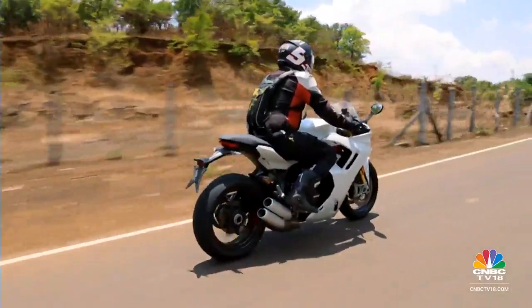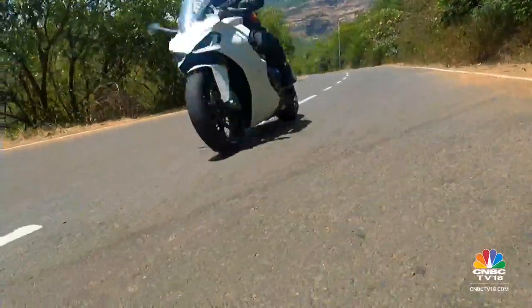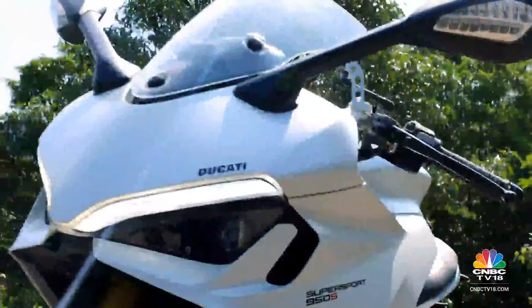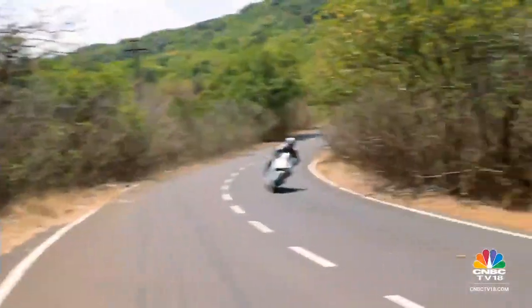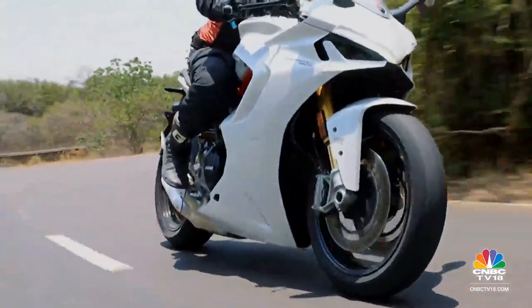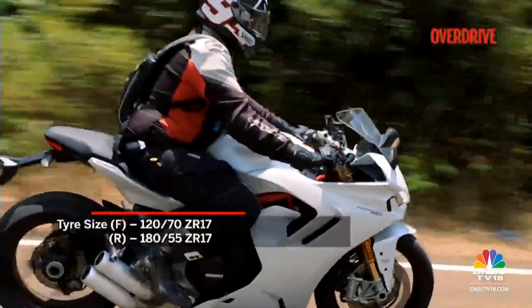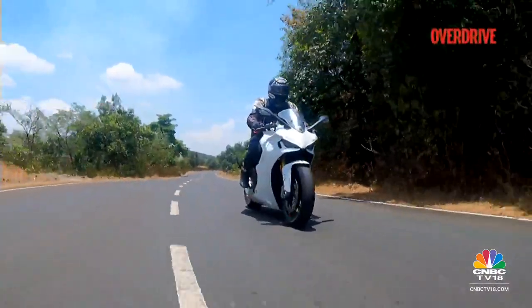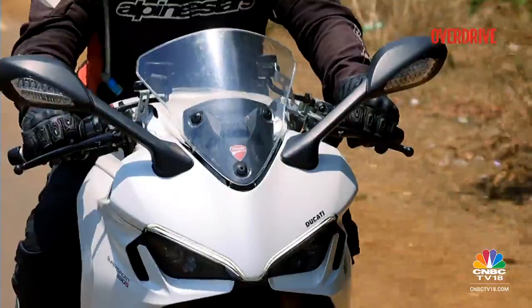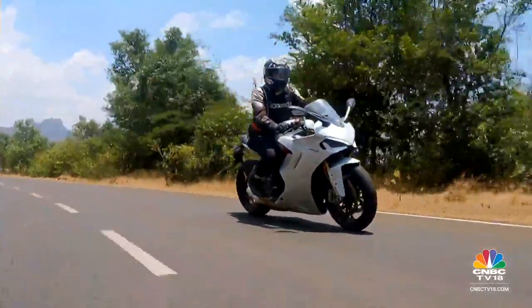Traditionally, Ducatis are not bikes meant to dish out large dollops of comfort, but this one surprisingly does that. Ducati sports bikes are meant to be fast, fun and exciting — not only to ride but to look at as well. The Supersport S definitely ticks all three boxes. With the right tools and skill set to match, you can sharpen and raise the bar of potential on this one. In every sense, the Supersport S gives you the feeling that you are riding a proper Ducati sports bike. It gives you that solid feeling whenever you lay your hands on its bars.